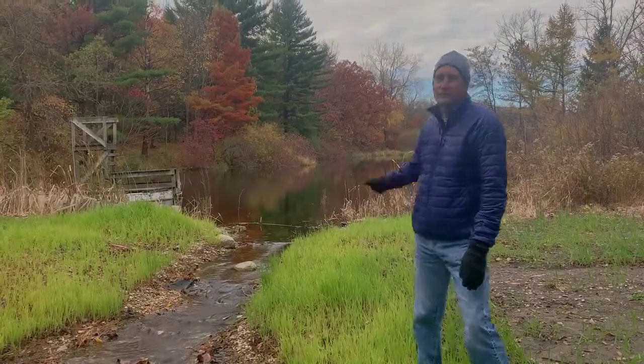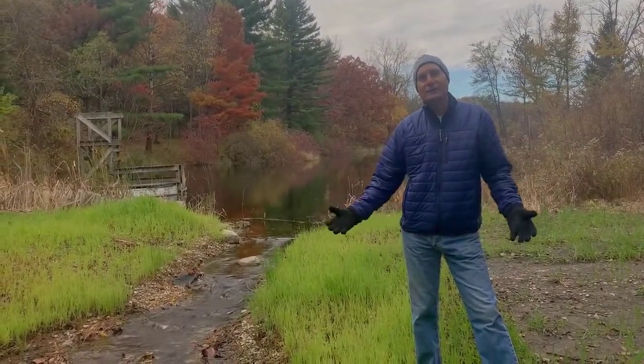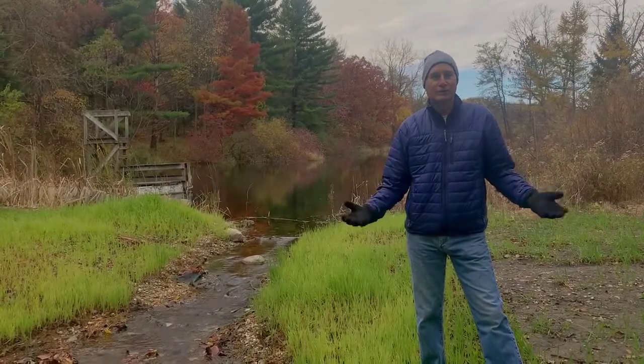Marsh marigolds are growing in our little sedge meadow area that we've cleared. It's another example of 'if you build it, they will come.' In this case, if you do restoration, you'll excite others to do the same thing.